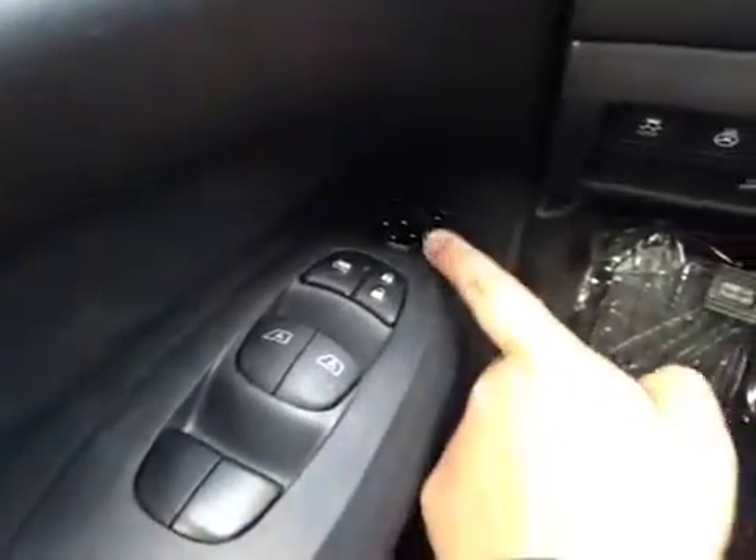On the driver's side we have power windows, power locks, power mirrors, power driver seat, traction control, heated steering wheel, and power liftgate.